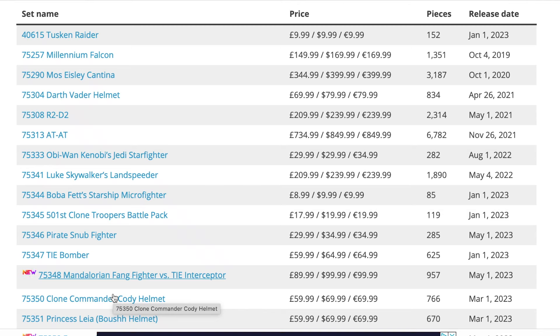Hey guys, welcome back to the channel. Today we're going to be taking a look at every LEGO Star Wars set that is due to retire in 2024. This is a full list that is up on brickfanatics.com — the website is really reliable; usually the LEGO sets listed there do tend to retire when they say. So we're going to go through each and every one of those retiring sets.